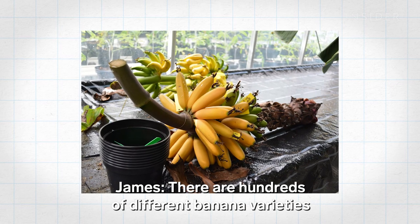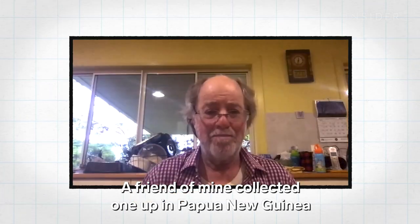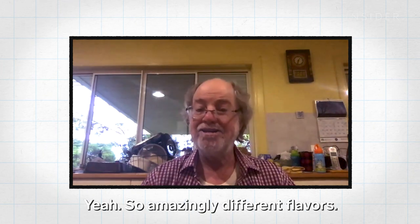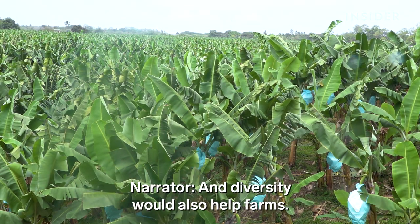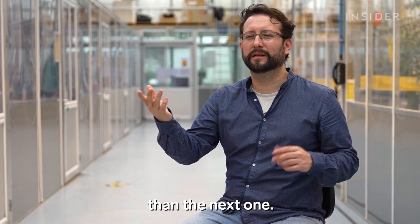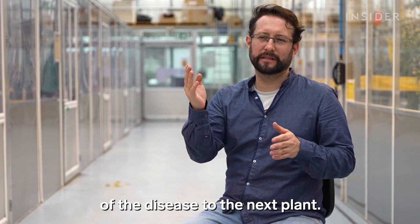There are hundreds of different banana varieties around the world — one collected in Papua New Guinea reportedly tastes like a strawberry, with amazingly different flavors. And diversity would also help farms: if you have different types of bananas grown together, one will probably be more resistant than the next, and that can stop the disease from spreading to other plants.